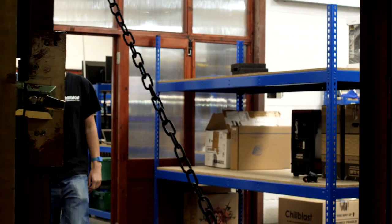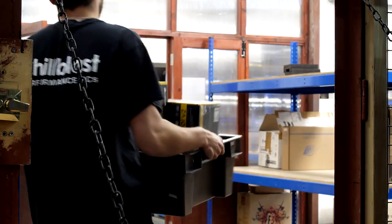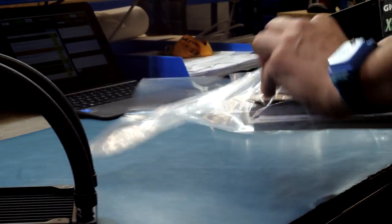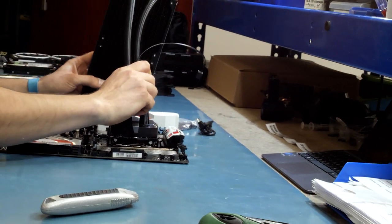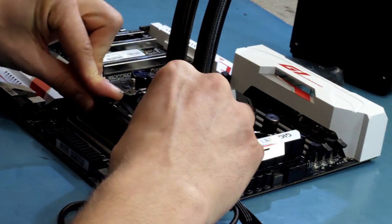After your order has been taken, all of your parts are put into a box and given to one of our highly trained builders. All of our PCs are built on anti-static mats to prevent any static electricity from damaging your components, and all of our builders wear anti-static wrist straps throughout the whole process.